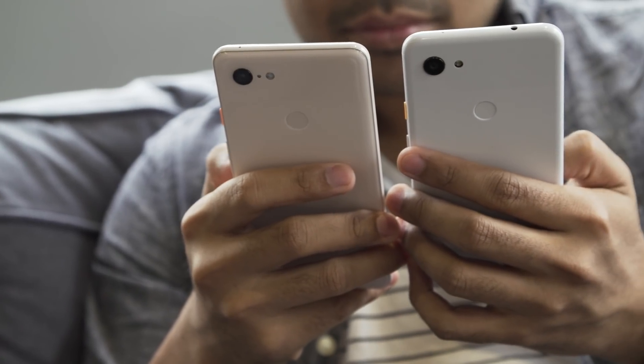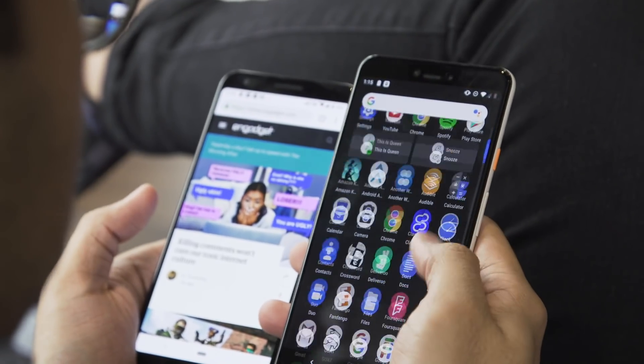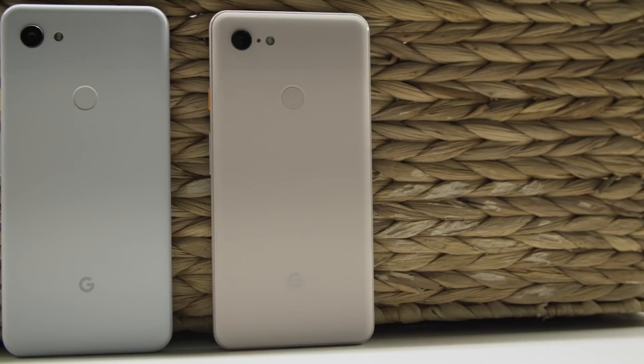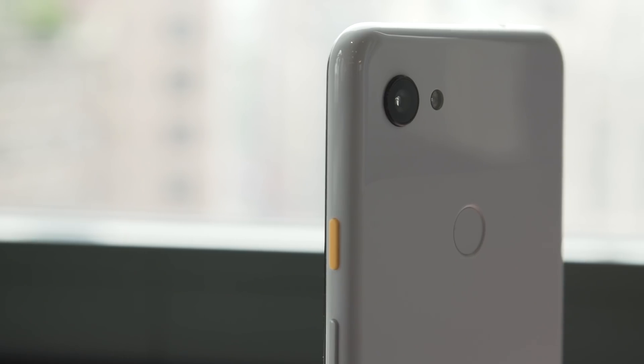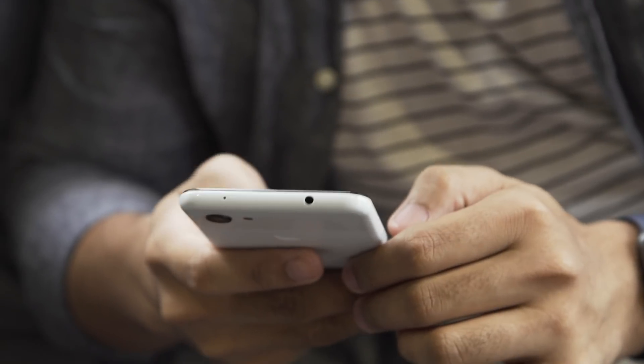You'd be hard-pressed to tell these things apart just by looking at them, but there are a few key differences. They're mostly because Google needed to save some money. The body, instead of being made of nice matte and glossy glass, is made of polycarbonate — but you still get that same look around the back, and you still get that little pop of color around the power button. It does actually feel really quite nice.